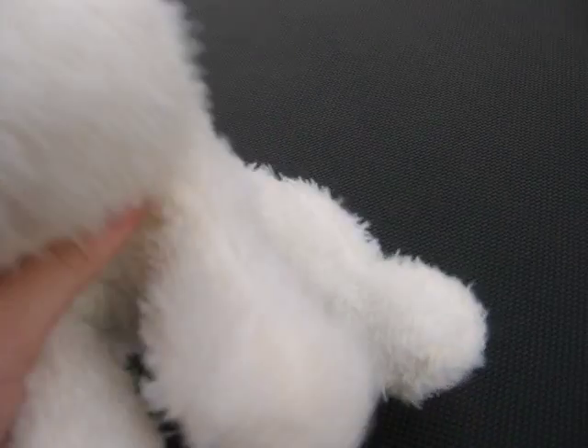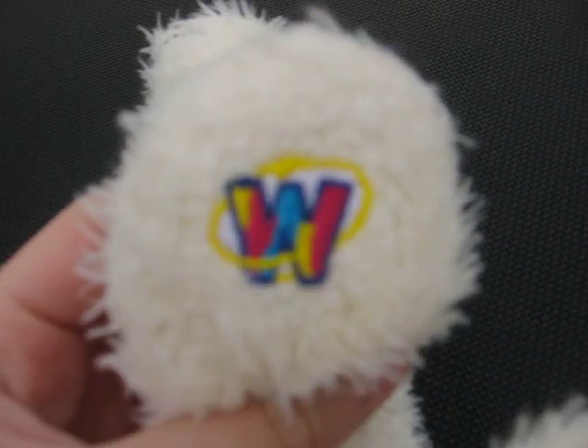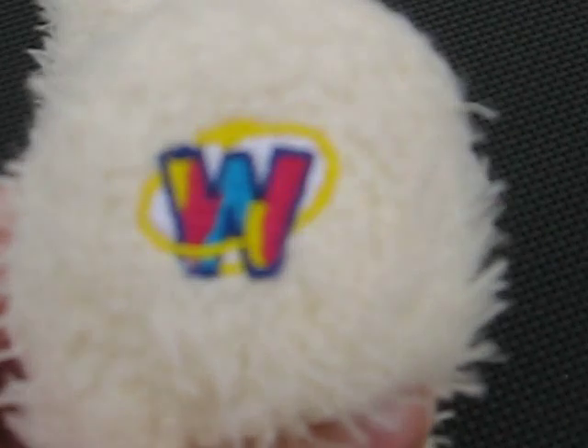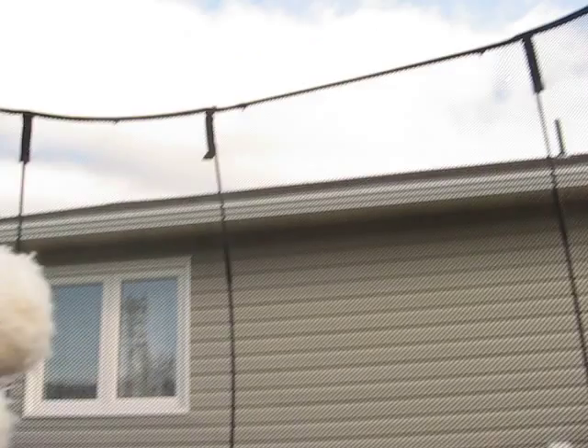Anyways, this is Iceberg the polar bear. There's his W. It's not an airplane — it's a helicopter. I don't know if you guys can see it; it's really far away.